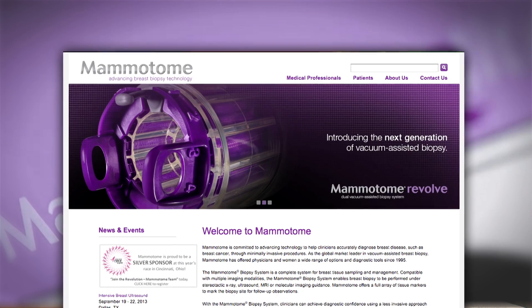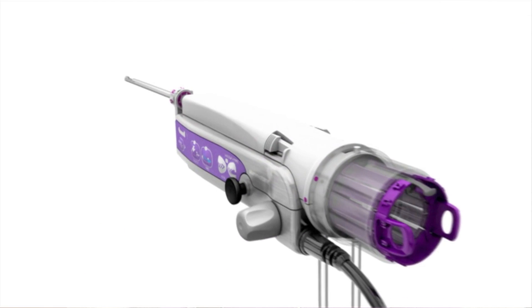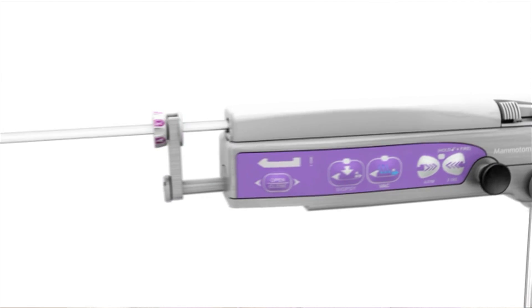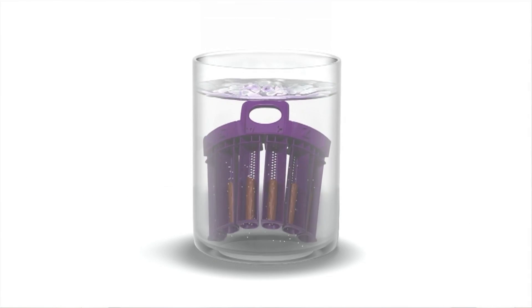I use a vacuum-assisted breast biopsy device. The particular system I use is the Mammatome breast biopsy system. I like this system because it is easy to use for my staff as well as other physicians who may join my practice. It provides quality tissue samples that give me the diagnostic accuracy I need, while really minimizing time, cost, and morbidity.